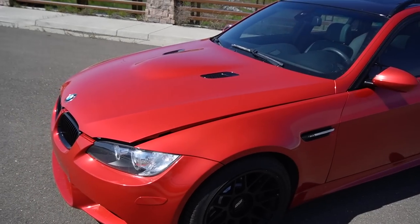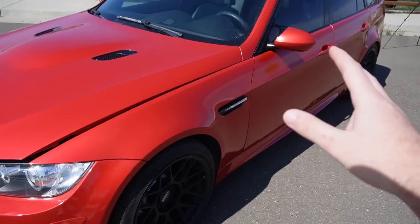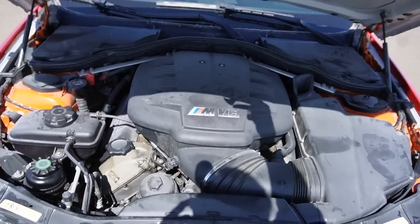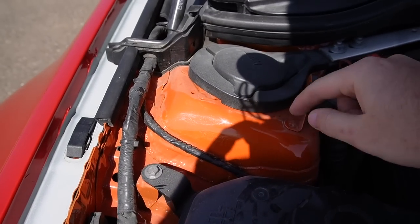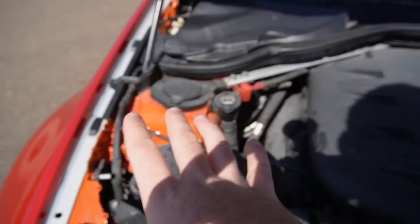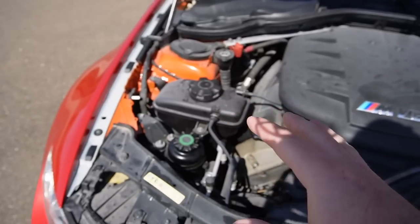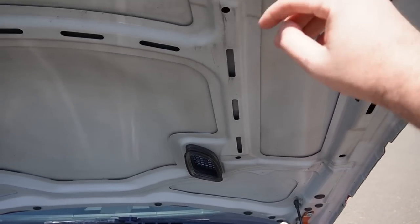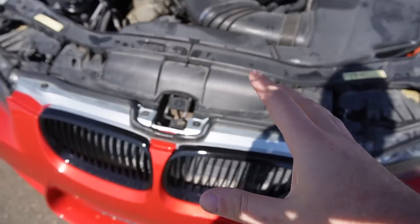Coming around to the front, we have amazing fitment with the M3 bumper, M3 fenders, M3 hood — literally every part of this car came off an M3, including the side skirts. Popping the hood, we have the beautiful S65 engine. You can see the color I plan on painting this car — lime rock orange. I already painted the engine bay to make life easier so we don't have to pull this engine again once the car gets painted.